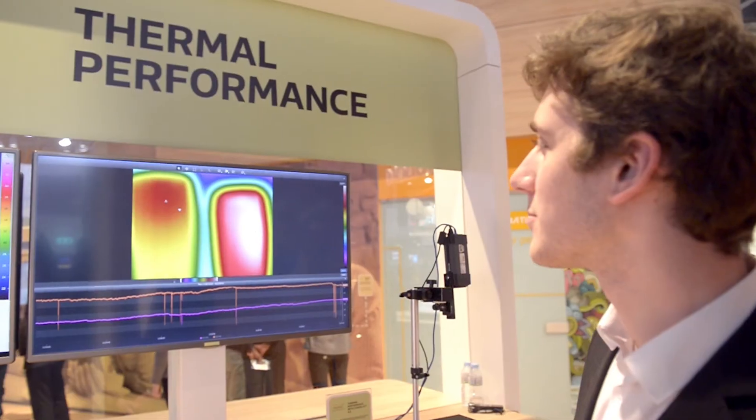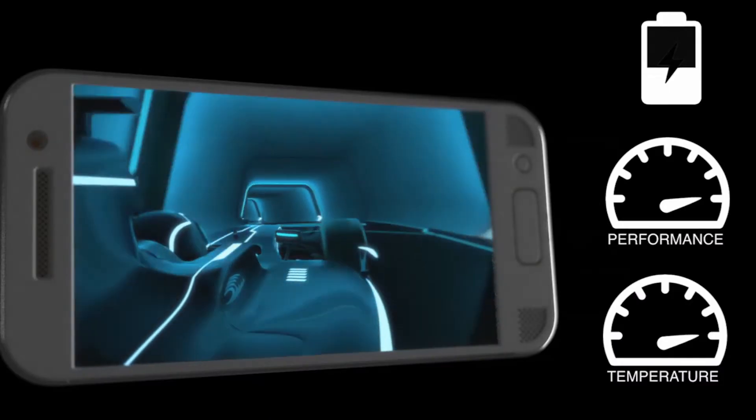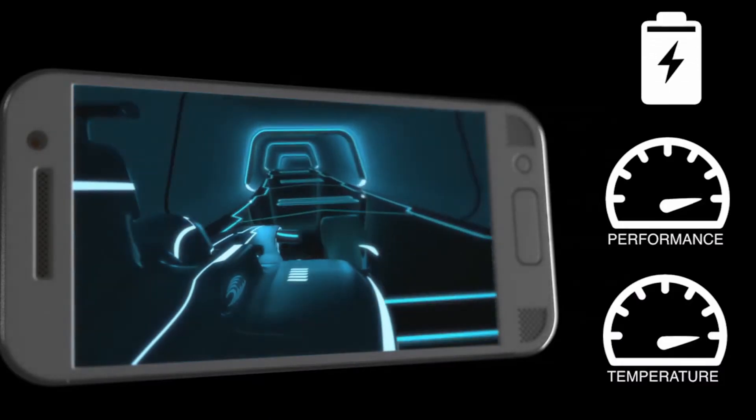And with advanced thermal management, a phone's temperature is on average 5 degrees Celsius lower, ensuring a better user experience and longer battery life. All-in, Co-Pilot 4.0 is our most efficient platform ever, new from MediaTek.